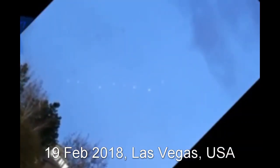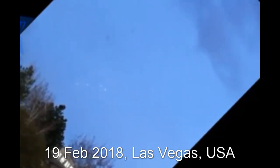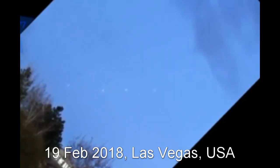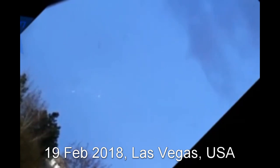It almost looks like something is shooting at something else. Here's another angle — same video turned so you see it more horizontal. It looks like something is shooting beams at something else.